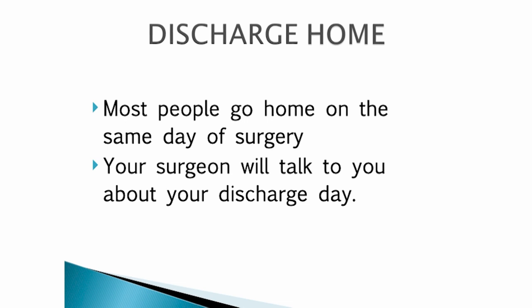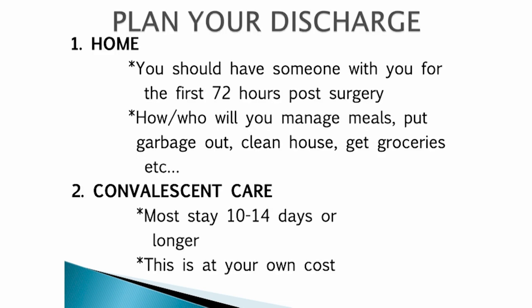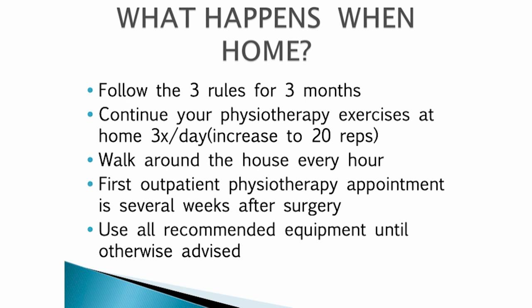Most people go home on the same day as their surgery — this is best practice. Your surgeon will talk to you about your discharge day. Plan where you are going to stay once discharged. If you decide to go home, we recommend that someone stays with you for the first 72 hours post-surgery. Afterwards, you need to consider how and who will make your meals, help you with the groceries, and clean your house. Or you may want to consider going to a convalescent care home, where most people stay 10 to 14 days or longer before going home — at your own cost. At discharge, you will need to follow the rules for six weeks. When you see the doctor at the six week mark, ask how strictly you need to follow the rules for the next six weeks. Continue your physio exercises three times per day. The exercises you will have to do at home are demonstrated on a separate video and can also be found in your booklet. You should have your first physio appointment several weeks after surgery. Use all of your equipment until advised not to.